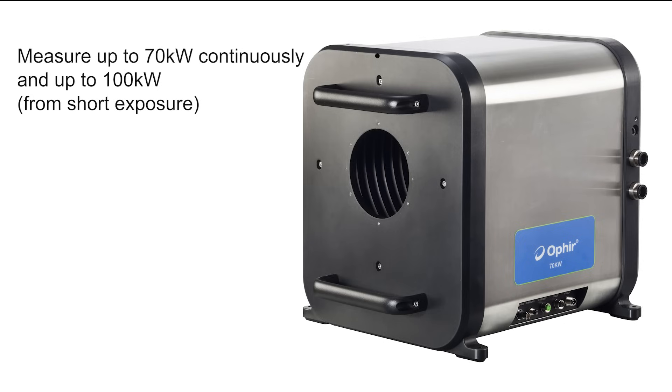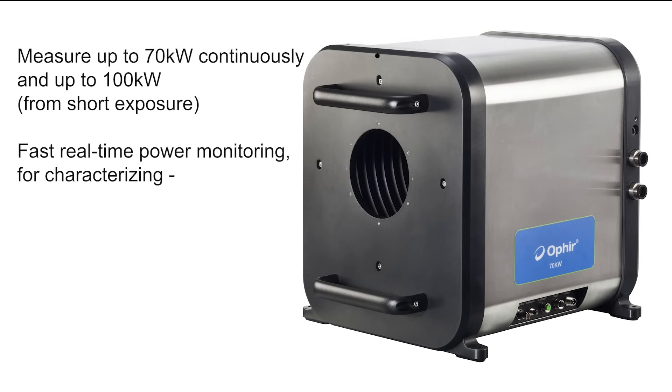In addition to measuring power, the 70 kW also includes real-time laser power monitoring, which enables you to characterize laser rise time, stability, and pulse duration.